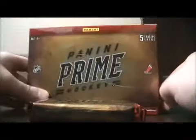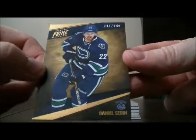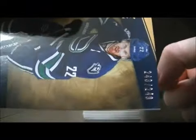Here we go. Start off with the base card for the Canucks of Daniel Sedin, 243 out of 249.